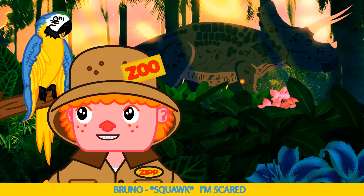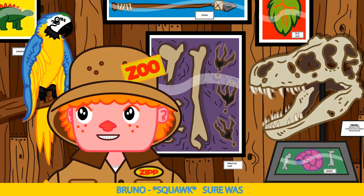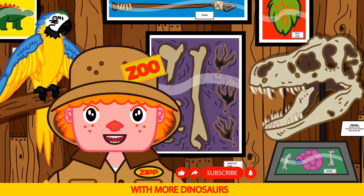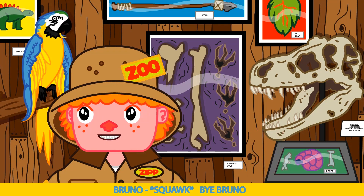I'm scared. Another close call Bruno. Okay kids, that ends today's show. But we'll be back next week with more dinosaurs and more learning fun. Say bye Bruno. Bye Bruno.